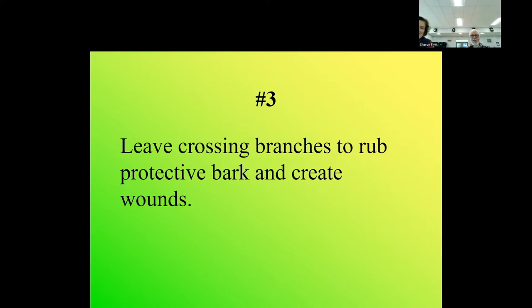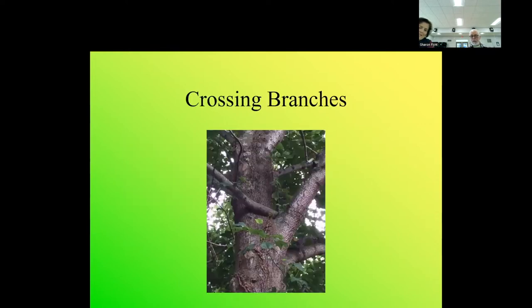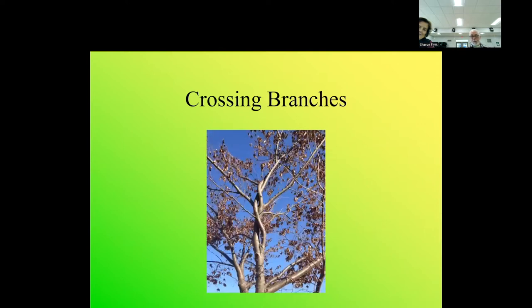Number three: leave crossing branches to rub each other. Bark protects the tree - it's the skin of the tree - and when you break the skin you get infection, same as when we break our skin. We don't want rubbing, crossing, or overlapping branches. We prune the lesser of those out.